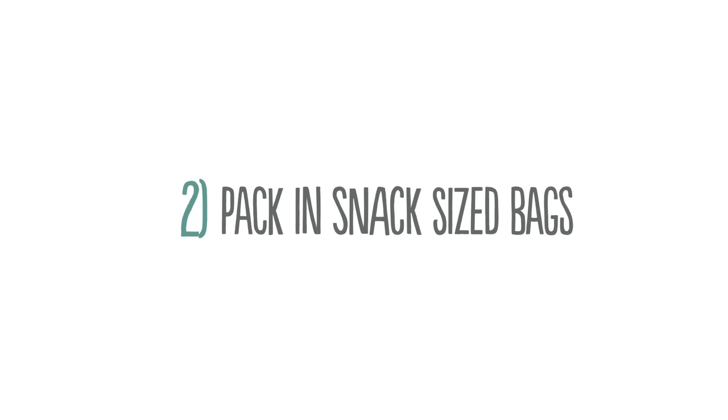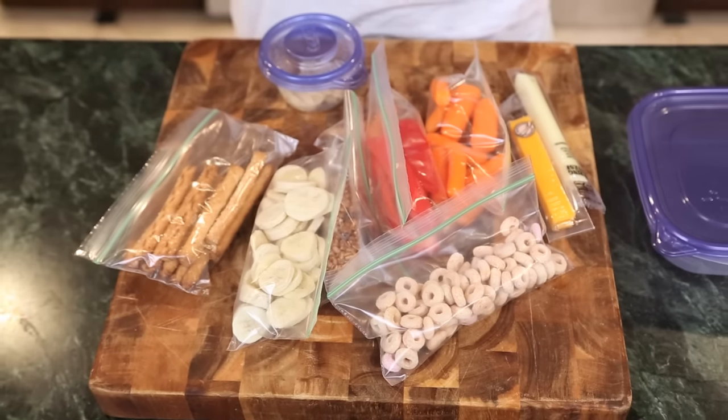Use snack-sized bags for portion control. That way your kids aren't overeating and you're not leaving a half-uneaten bag of pretzels on the plane. Also, with all the space you're saving, you can really pack a variety of snacks.